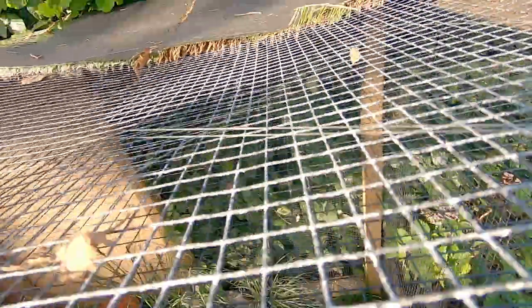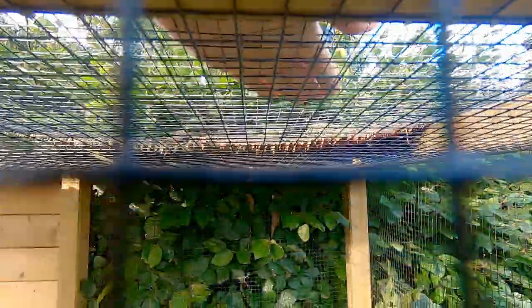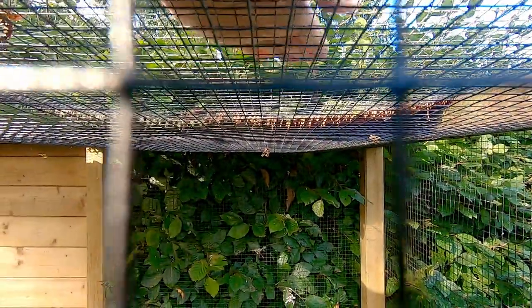Next time I will make the roof a little bit better. For the open part I have a double mesh layer with some room in between, which prevents other animals from grabbing the birds by sticking their paws through the mesh.